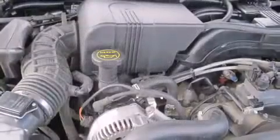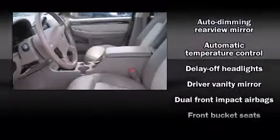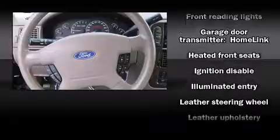It includes leather upholstery, a tachometer, an automatic dimming rearview mirror, front dual-zone air conditioning, front fog lights, adjustable pedals, a roof rack, and power front seats.